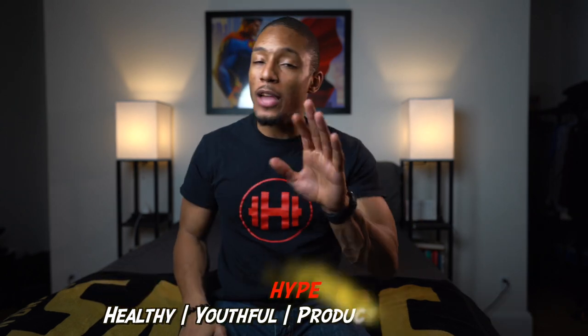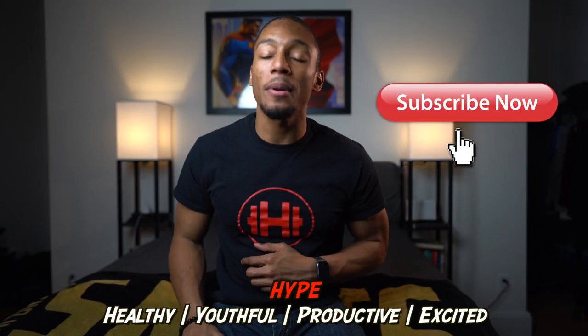What is up everybody? It's your boy Noah. If it's your first time here, I make videos on the best tech and tips to help you live a more hype life. So if you haven't already, hit that subscribe button.